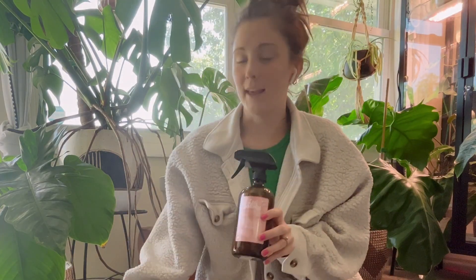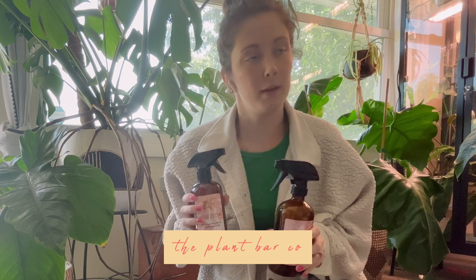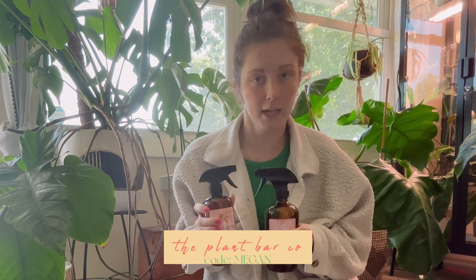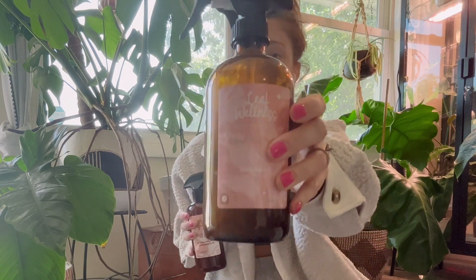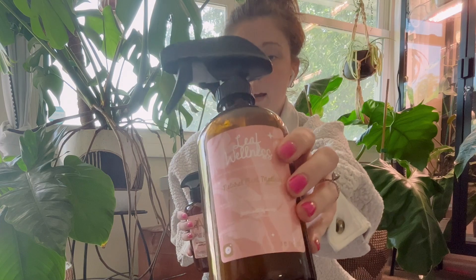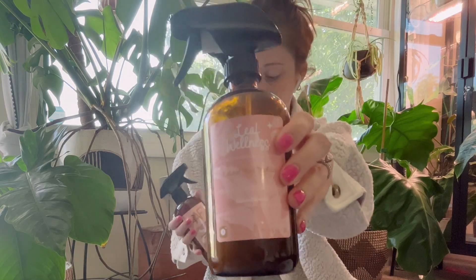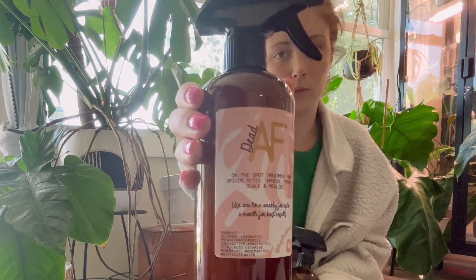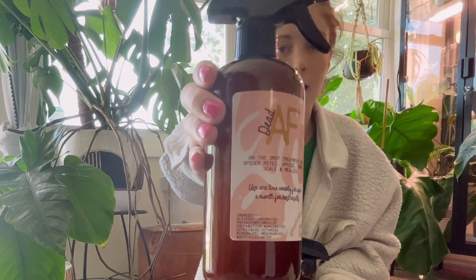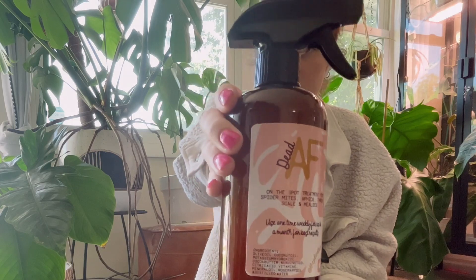Before we get too crazy, I do just want to say thank you to the Plant Bar Co. for letting me be an ambassador. If you guys want 10% off your next order, you can use the code MEGAN at checkout. I use the Leaf Wellness Spray on every plant I own, and when I receive them I give them a spray regardless of pests or not. I also use the Dead AF spray — when I see a pest I'll treat it every few days and I love it, I swear by it.